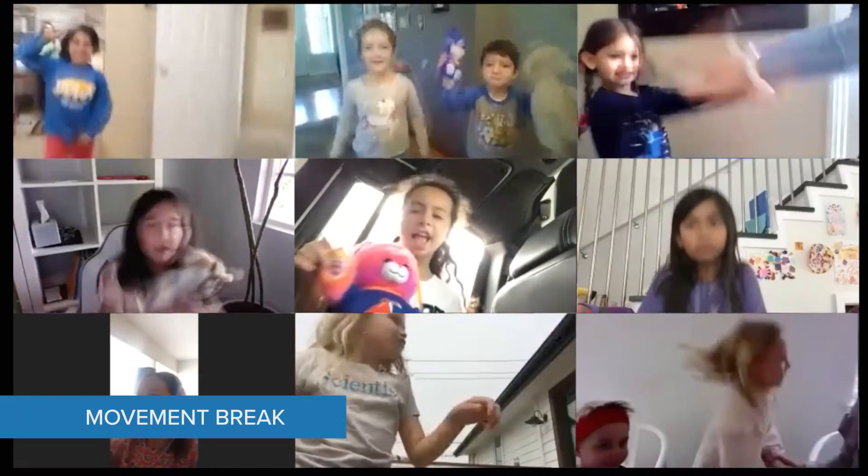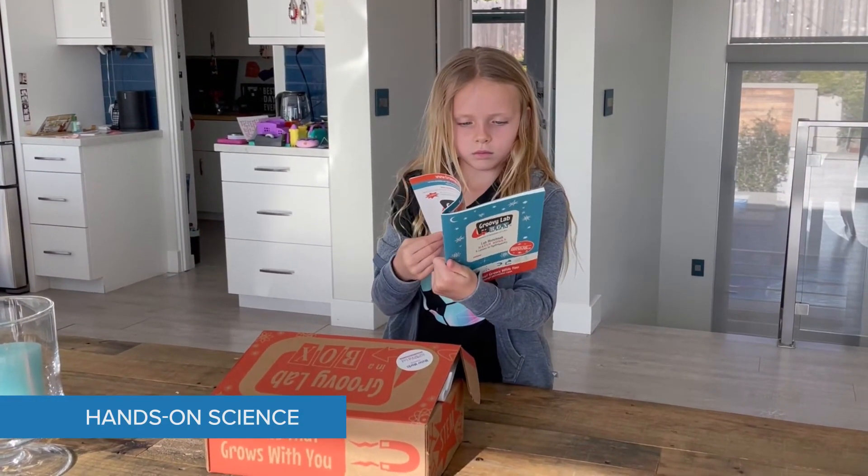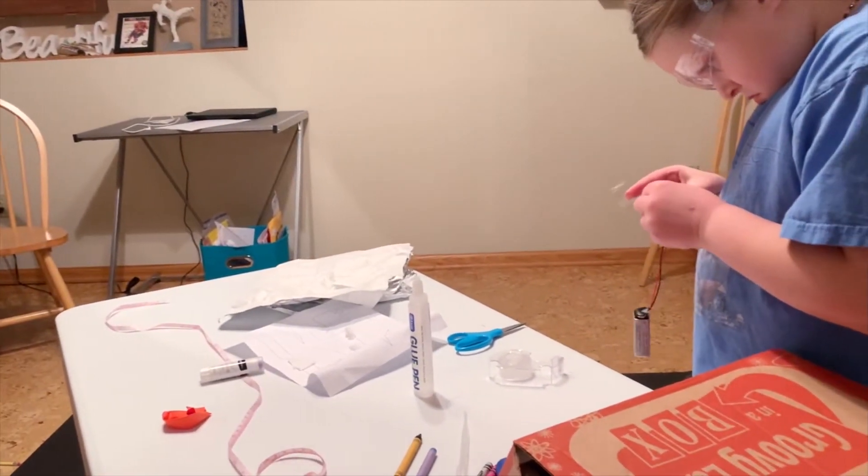Movement breaks boost brain function. In Hands-On Science, girls delve into their custom science kits for experiments led by Project Scientist credentialed instructors.